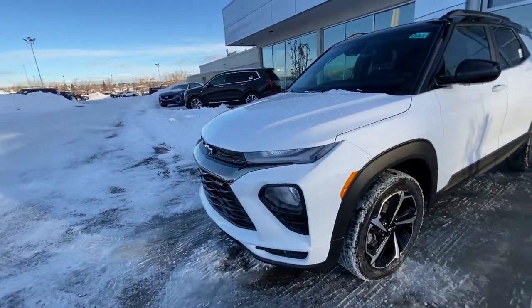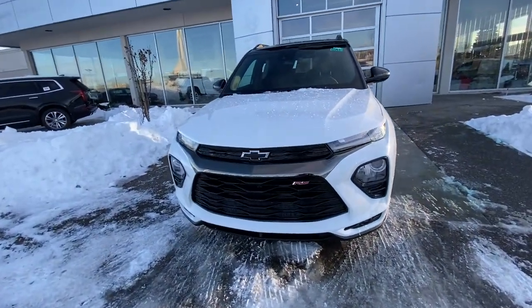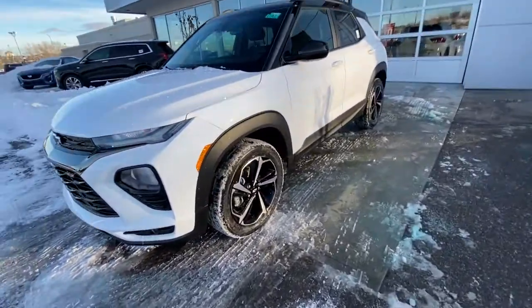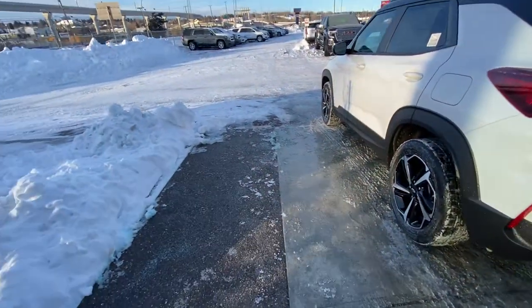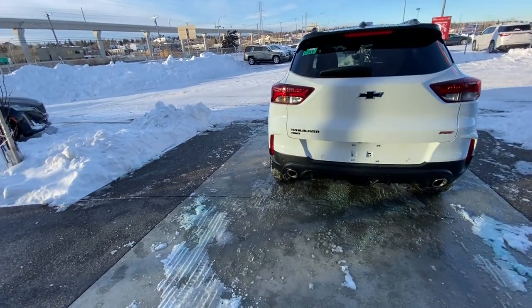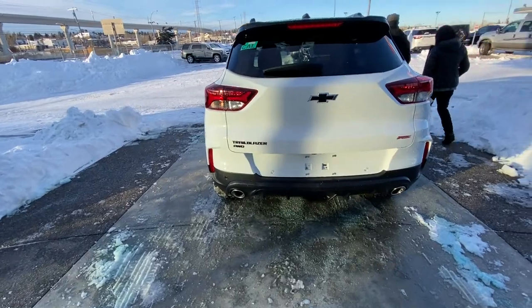Coming to the front, we have LED daytime running lamps and fog lamps. You have your black bow tie with black chrome and RS badging. Looking at the side of the vehicle, you do have the black fender flares and rockers down on the bottom. Keyless entry as well as remote start. At the rear of the vehicle, dual chrome exhaust tips, power tailgate, LED lighting, your black Chevrolet bow tie, and parking sensors.